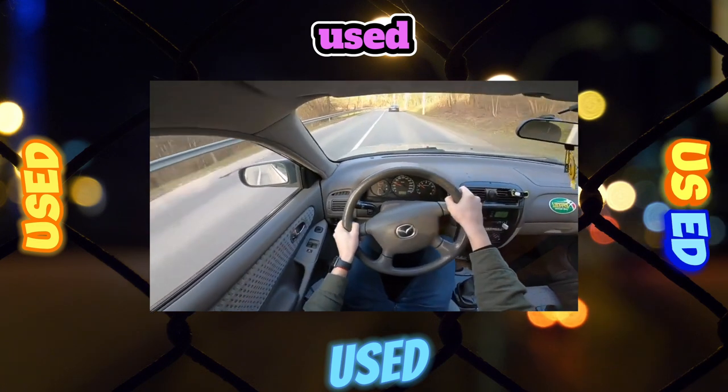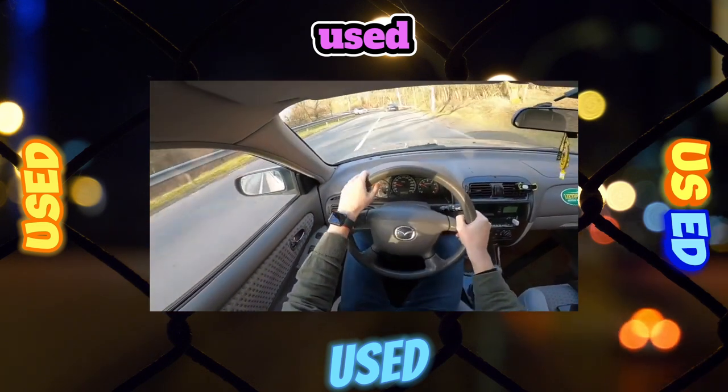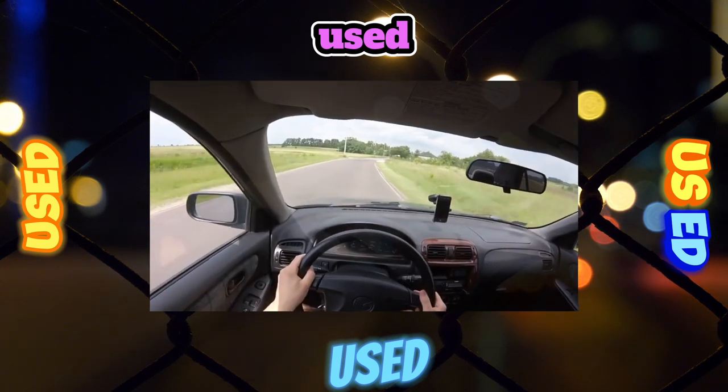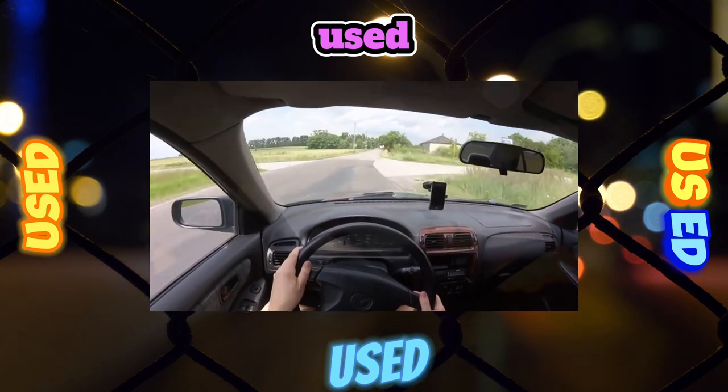The Mazda 626 GF is one of the best cars among its peers. It stands up to the rigors of the road and proves to be a reliable and trouble-free vehicle.